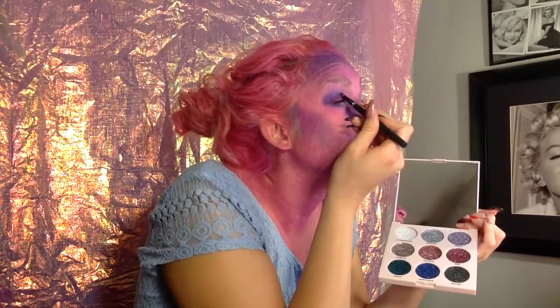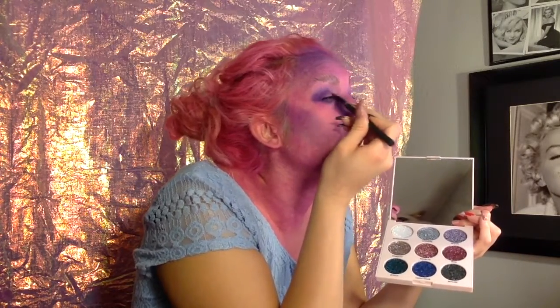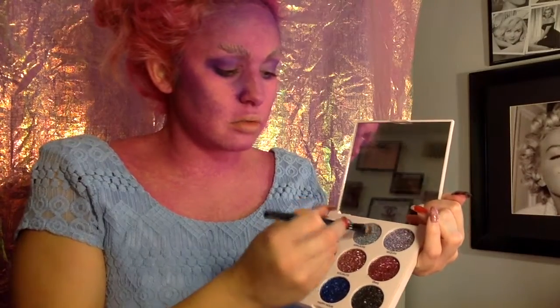Definitely like some glitter. We're going to do some of this pink glitter here. Some of this like silver.